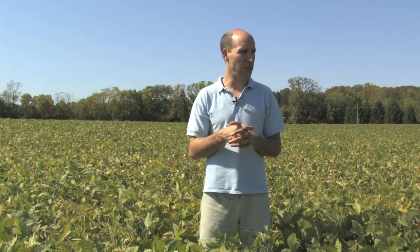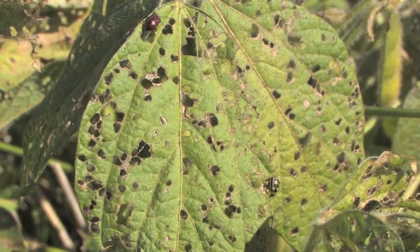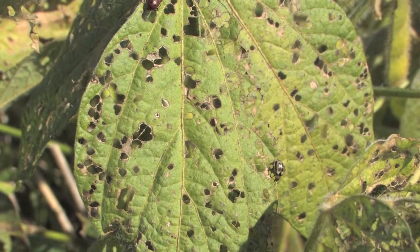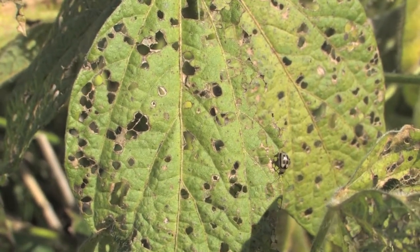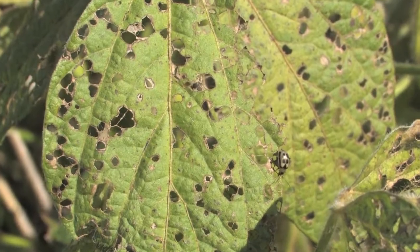I'm standing in a soybean field in early October and as you can see it's still fairly green, it's starting to senesce — a lot of the leaves are starting to get yellow. Also, as you look at the foliage you'll see that it's quite tattered; the top leaves have a lot of holes in them. There's been a lot of feeding in here by bean leaf beetle, a common insect in Indiana fields and a constant resident of Indiana soybeans.